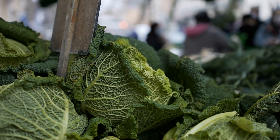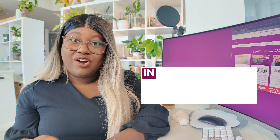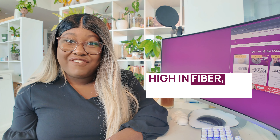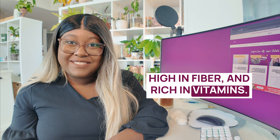All right, on to the video. Leafy greens are first up — things like kale, Swiss chard, spinach, collard greens. Their benefits are that they are low in carbohydrates, low in calories, high in fiber, and rich in vitamins. Leafy greens are also incredibly versatile.